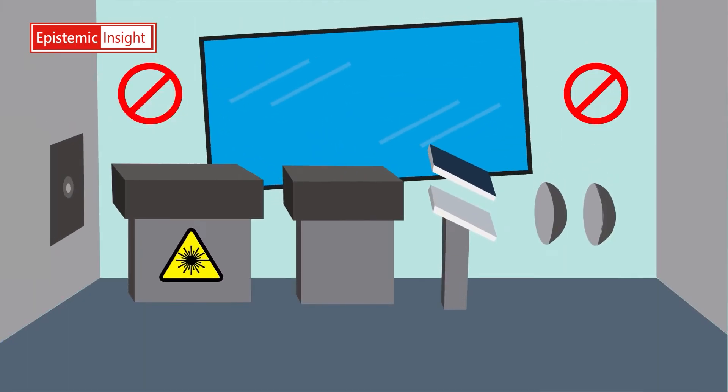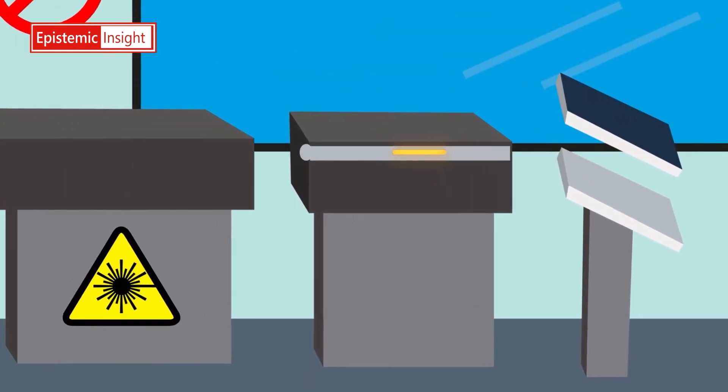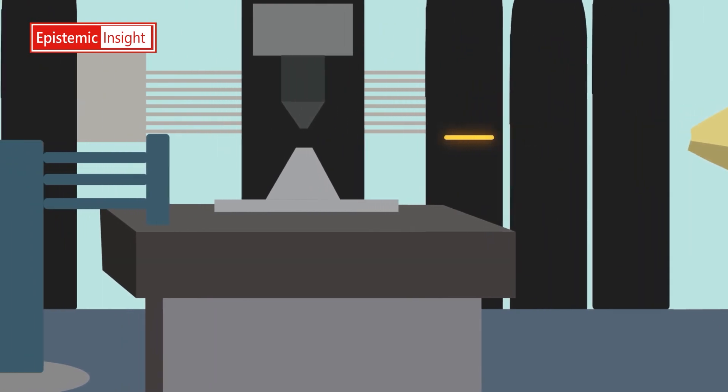At Diamond Light Source, a very powerful machine produces these very bright X-rays. Using these bright X-rays, scientists can see very small things in great detail.